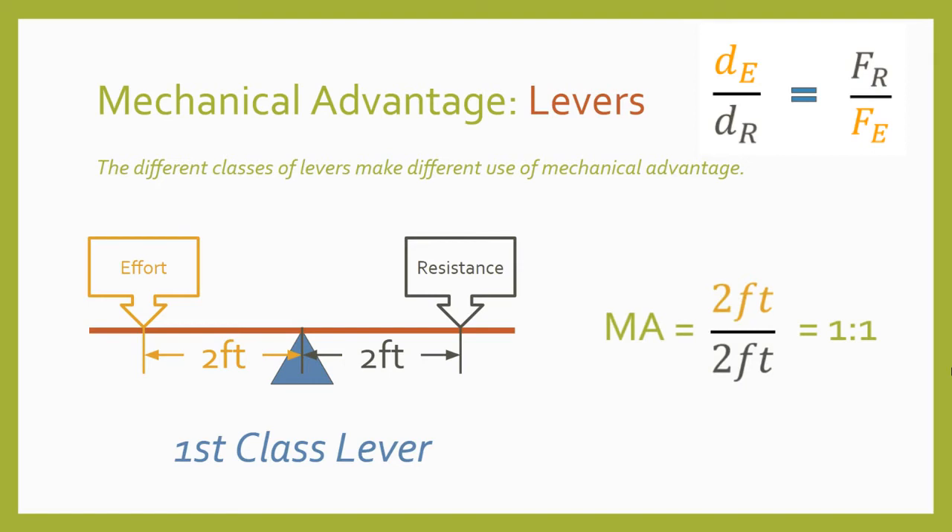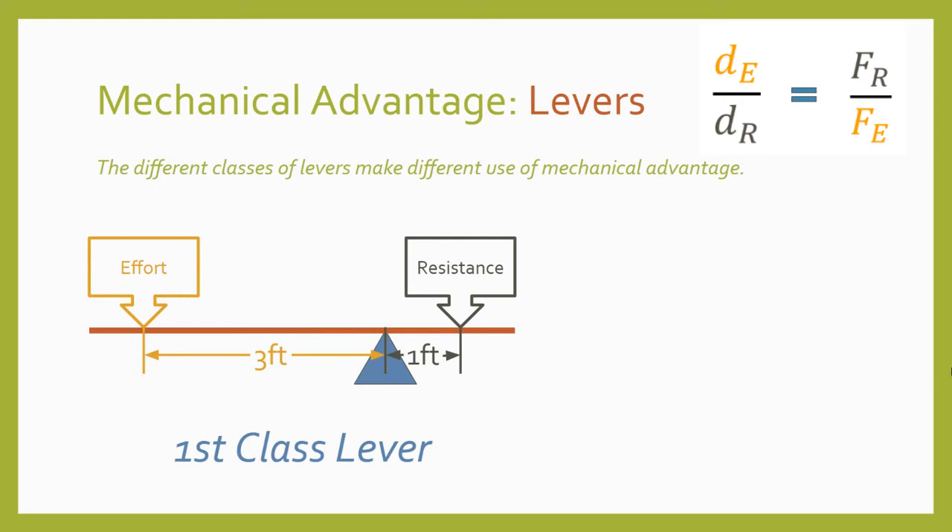But first class levers are pretty dynamic. In this first class lever, the fulcrum is a little closer to the resistance than the effort, making our effort distance three feet and our resistance distance one foot. If I plug these values into the mechanical advantage formula, I find the mechanical advantage of this lever to be three to one, meaning it could use one pound of effort force to lift three pounds of resistance. But the effort force will have to travel three times farther than the resistance.